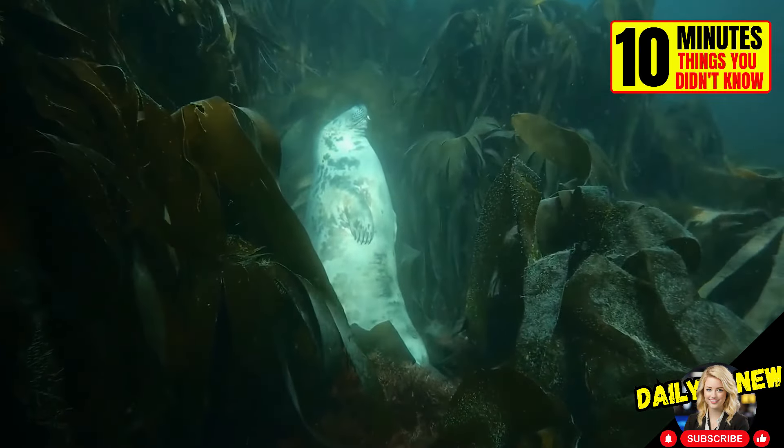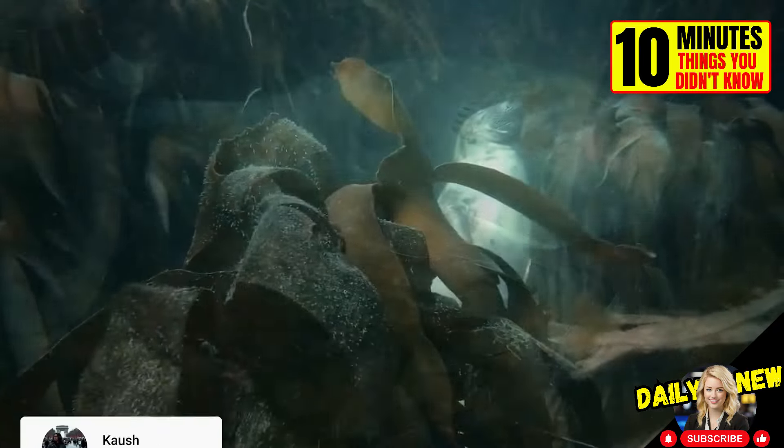Seals take underwater naps at the bottom of the seaweed forest. They seem to enjoy it.